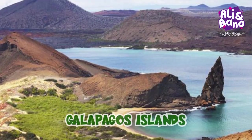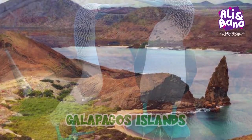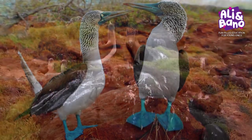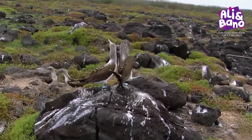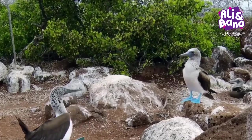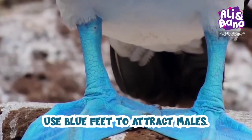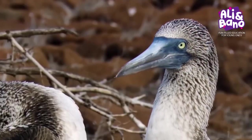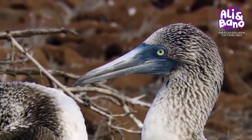Our next stop is the Galapagos Islands, where we'll meet the magnificent blue-footed booby. These goofy-looking birds have bright blue feet that are their ultimate fashion statement. They use their fancy feet to attract a mate during a hilarious dance routine. Who knew blue feet could be so romantic?